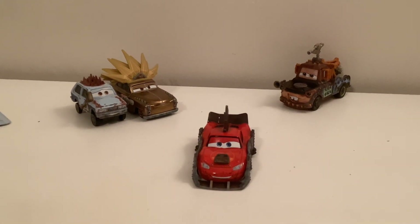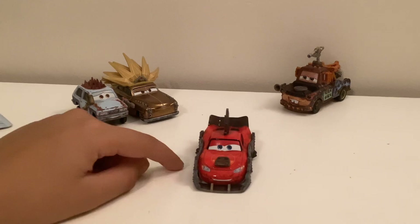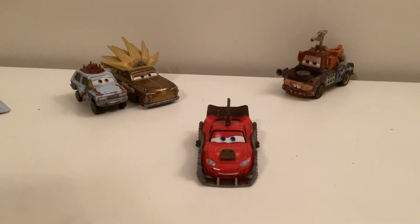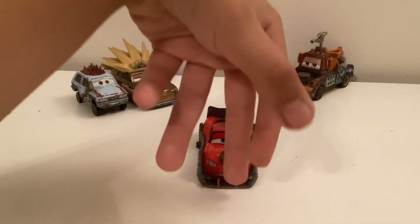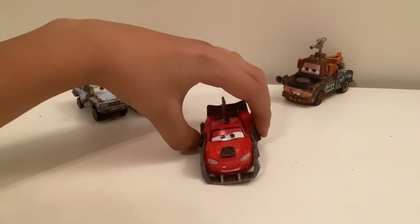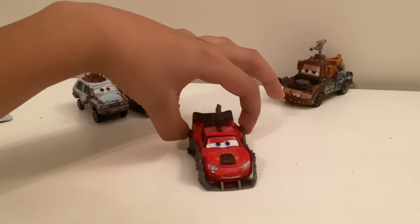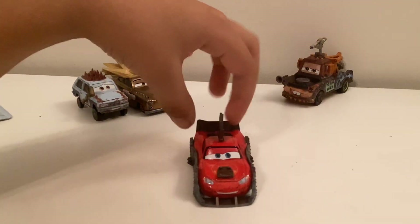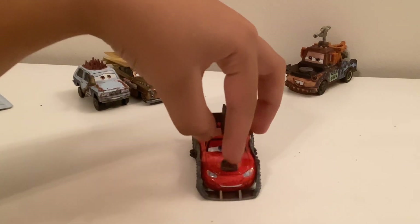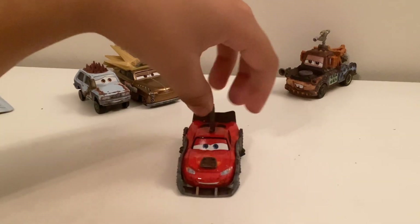So here he is, out of the packaging. As you can see, he's got the smile right there, he's got a bunch of dirt on him, so I think this is the mine version. There's the shovel over here, and there's this little engine part on top.